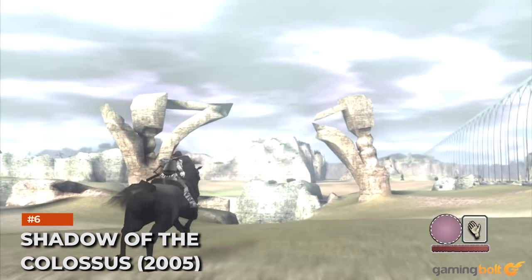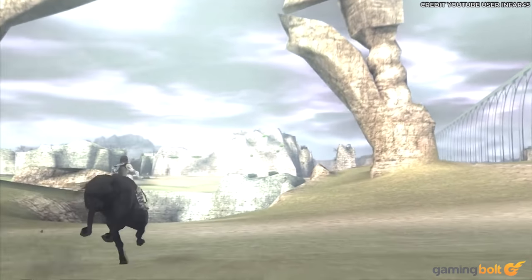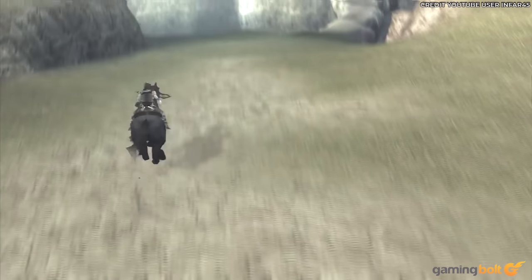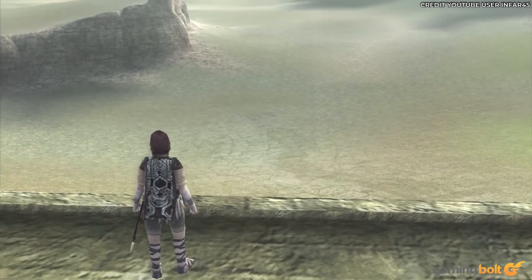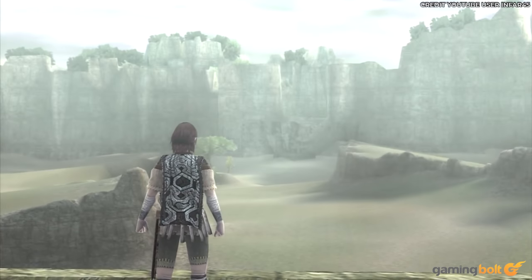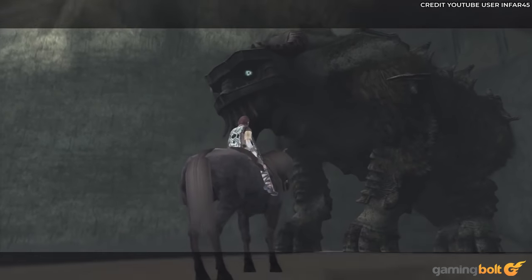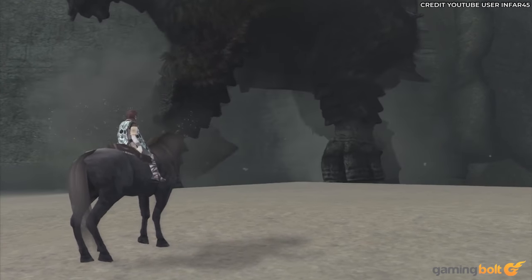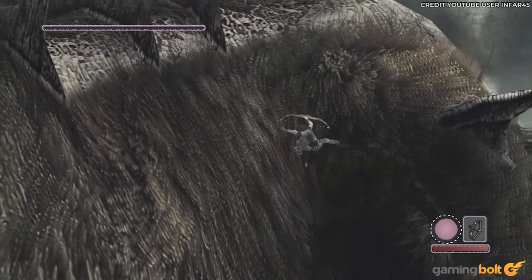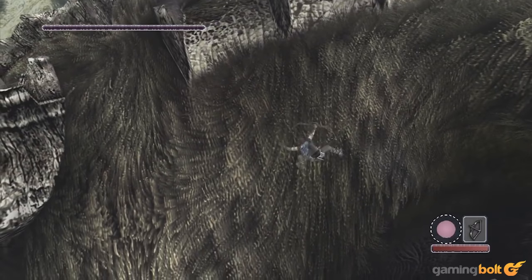Shadow of the Colossus from 2005. Bluepoint Games' Shadow of the Colossus remake for the PS4 is an absolutely gorgeous game, but you could just as easily appreciate the stellar beauty of the original, even if you were to play it in its original form today. Shadow of the Colossus achieved scale and created a sense of desolate beauty like no other game has quite managed, and those things are just as impactful in the PS2 classic today as they were in 2005.